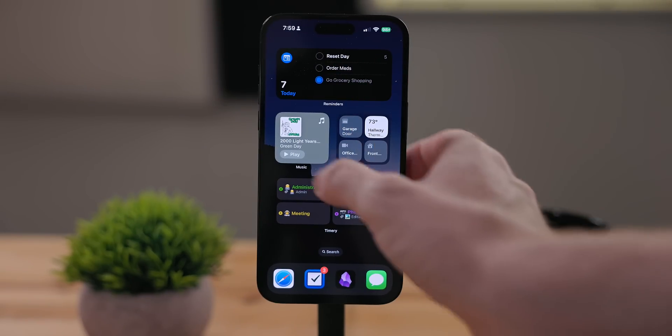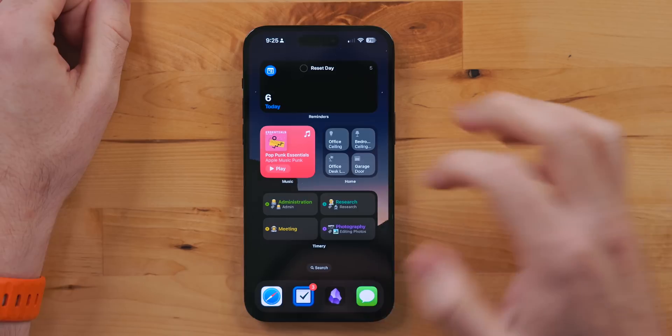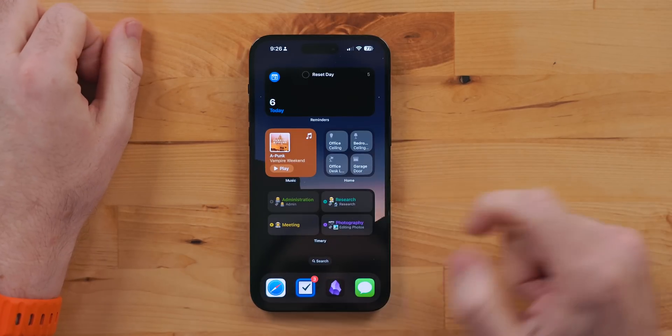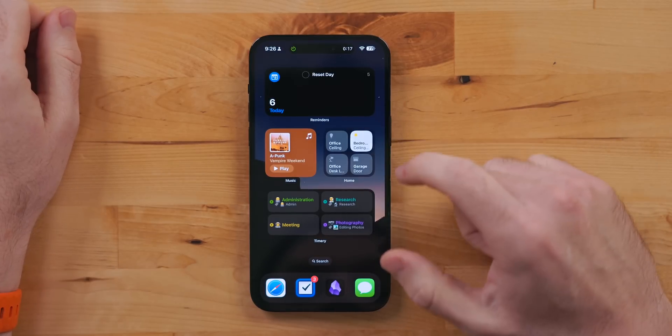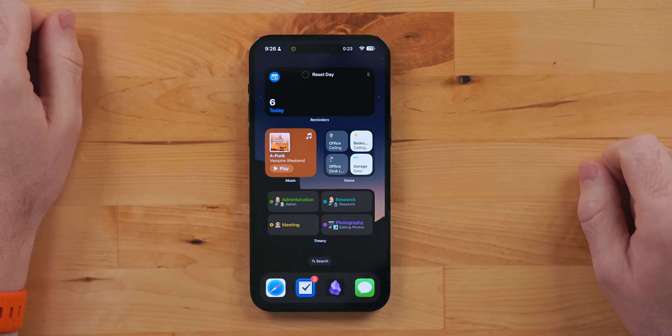Widgets can now be interactive — I'm so excited for this. This means you can check off tasks in to-do lists, resume playing in audio apps, start a timer, or even toggle a smart home device, all without having to open an app. Before, shortcuts and contacts were the only interactive widgets. Now first-party and third-party apps can update to support interactive widgets. This is going to make customizing home screens a lot of fun. The big thing these widgets can't do is open the system keyboard — they're just for toggling buttons, like checking off a task, toggling a smart home device, or starting a timer. There's no keyboard support for them.